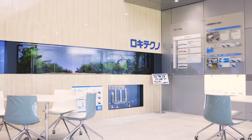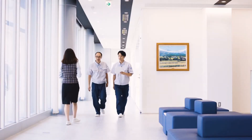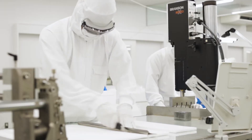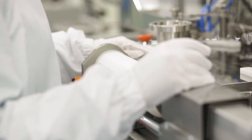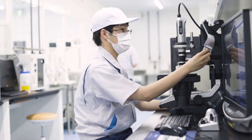Roki Techno was founded in 1978 as a manufacturer of specialized industrial microfiltration filters. In 2020, we opened a new Hokuriku Works in Toyama Prefecture. It is an ISO 9001 certified plant with a clean production environment with research and development functions. It has a quality control system in compliance with GMP.